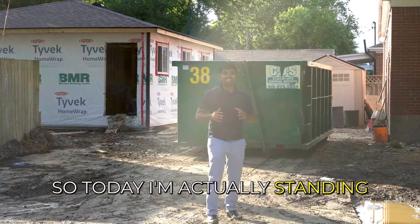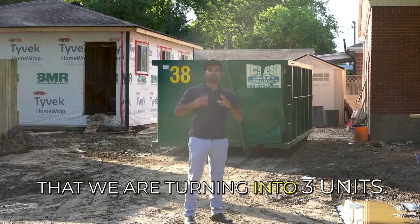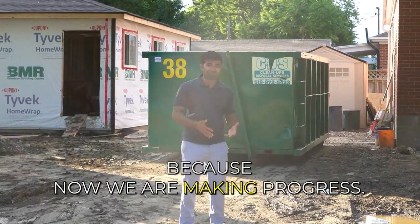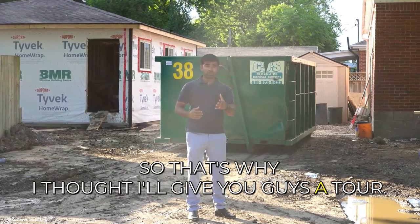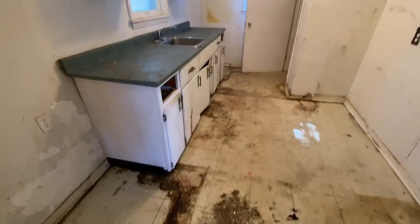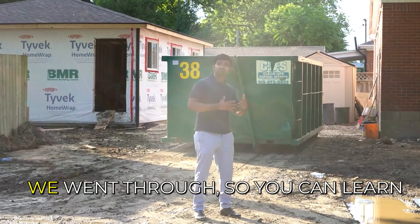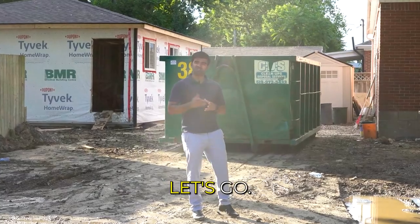Today I'm standing in front of our single family home that we are turning into three units. We bought this property almost close to a year ago, and I'm finally doing a video because we are making progress and almost a month away from completing the project. I'll give you guys a tour and share the challenges we went through so you can learn from the mistakes and maybe avoid them.